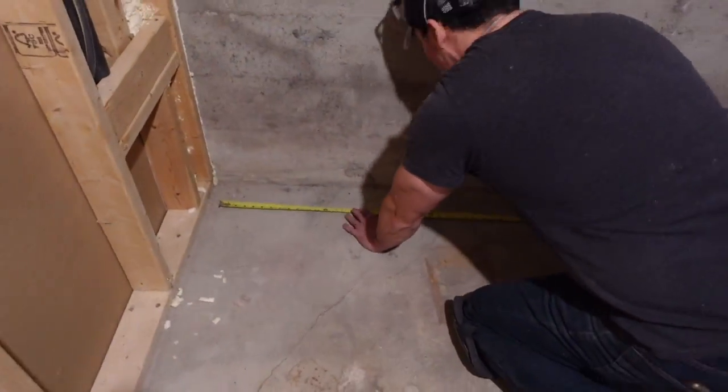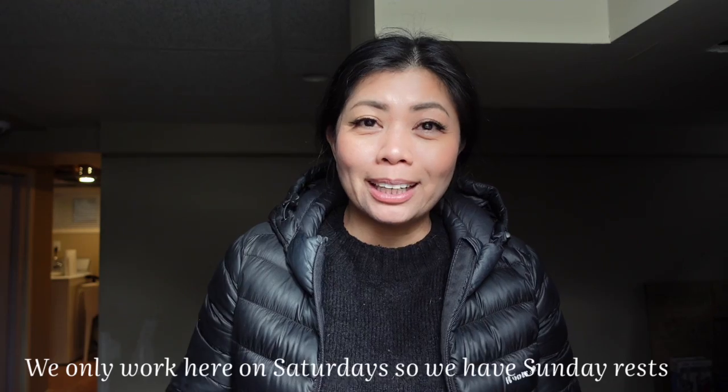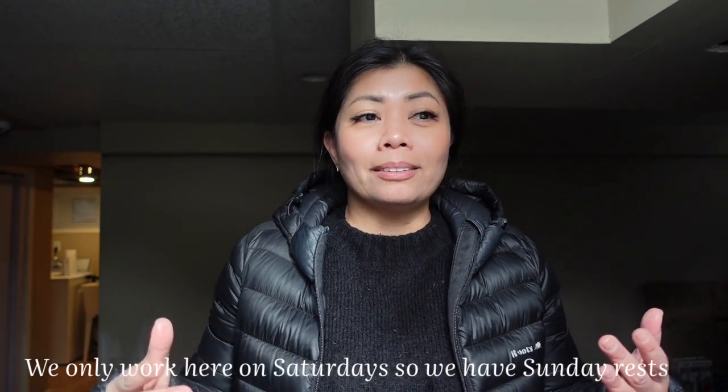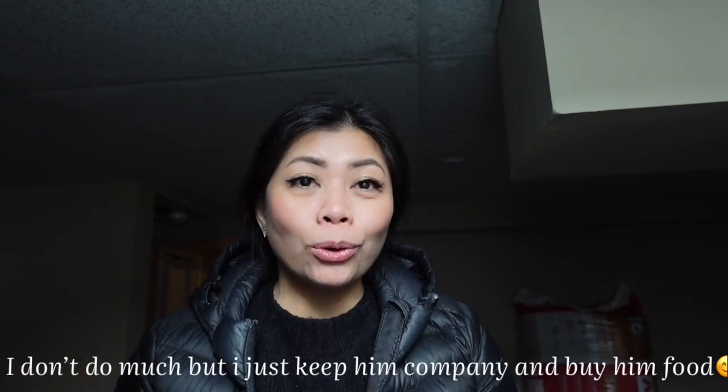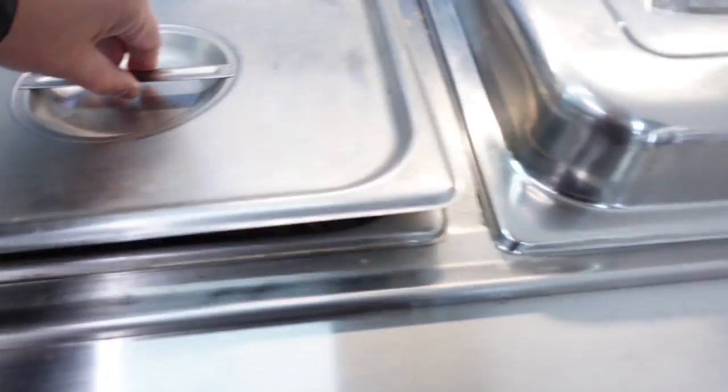The laundry room is being moved over here from where it currently is. For this basement, we're not rushing like we did with the main floor — we're taking it easy. Every Saturday and Sunday before we used to sleep there, but now we only work on the basement on Saturdays and head home in the afternoon. I know I don't help much — I just keep Bay company and buy food so he's not lonely working alone.